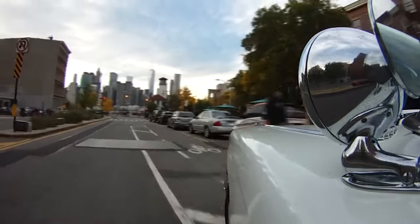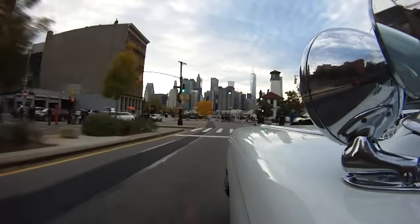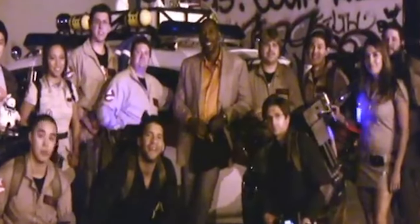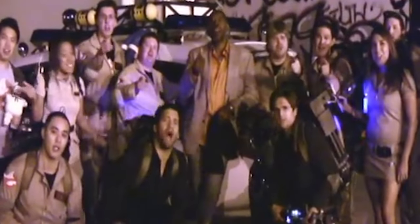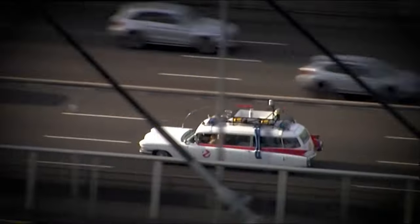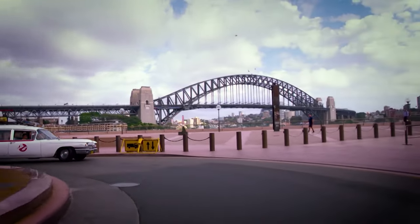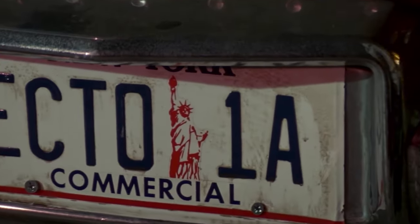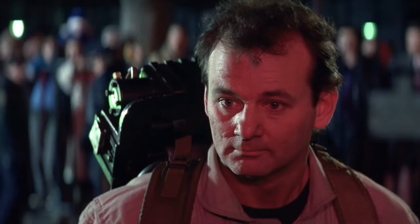In Ghostbusters 2, when the Ghostbusters faced a temporary shutdown, the beloved Ecto-1 found itself moonlighting at kiddie parties. It went from ghost-busting glory to smoke-spewing, problem-ridden days. Thankfully, after a hiatus and a return to business, it got a makeover and a fancy new name: Ecto-1A. Talk about a second lease on the afterlife.